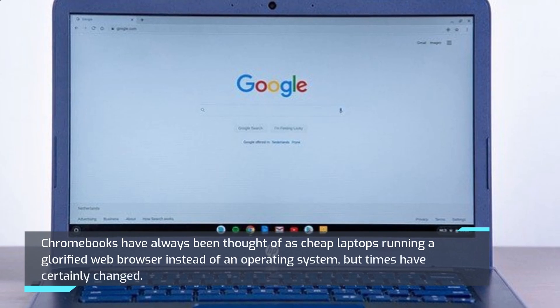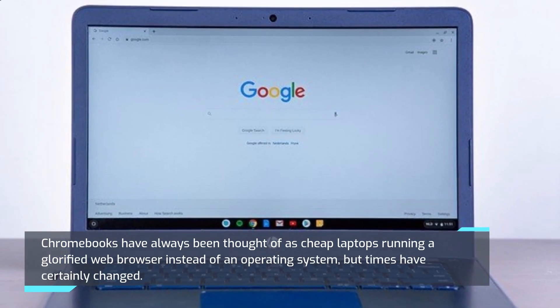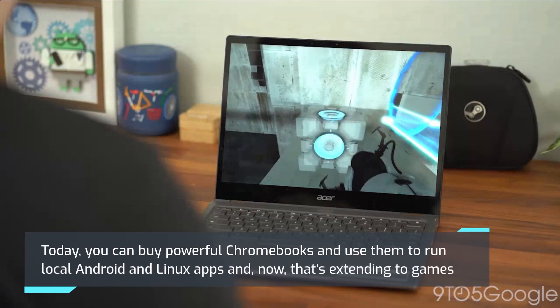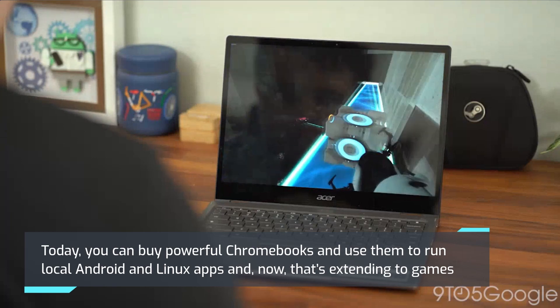Chromebooks have always been thought of as cheap laptops running a glorified web browser instead of an operating system, but times have certainly changed. Today, you can buy powerful Chromebooks and use them to run local Android and Linux apps, and now that's extending to games.